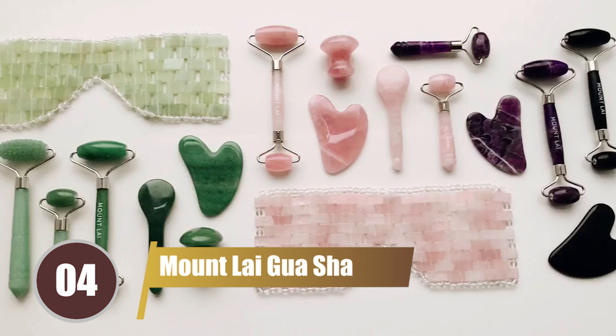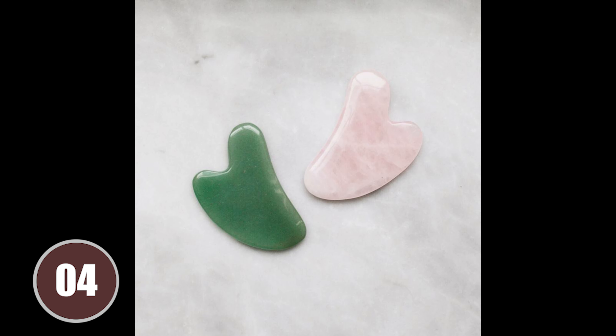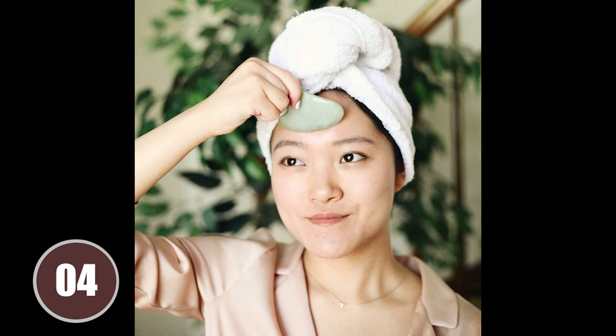Our number four pick is the Mount Lai Gua Sha Facial Lifting Tool. This tool enhances your beauty ritual by relieving facial tension, promoting a brighter complexion, and lifting and contouring the face. It's available in multiple stones, including jade, rose quartz, and amethyst, and costs $30.